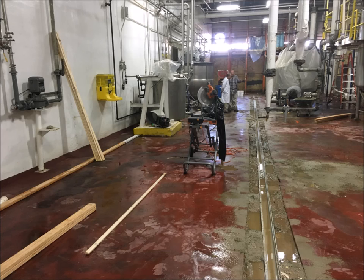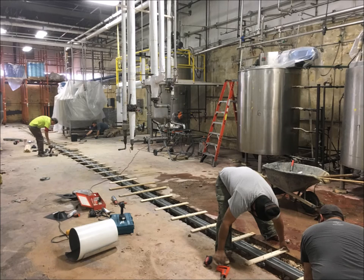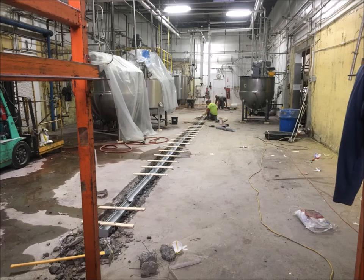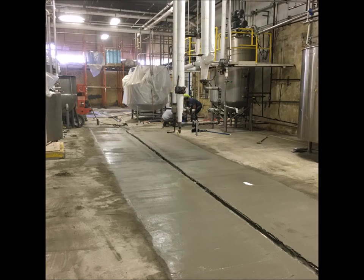Our crew began by saw cutting open the concrete to make ready for the new Zurn Trench Drain System. This system included heavy duty grates that are rated for heavy forklift traffic. The 88 linear feet of drains were set to run along the pre-existing point drain line. Once the line was saw cut and the excess concrete was excavated, the new drains were set and secured in place.